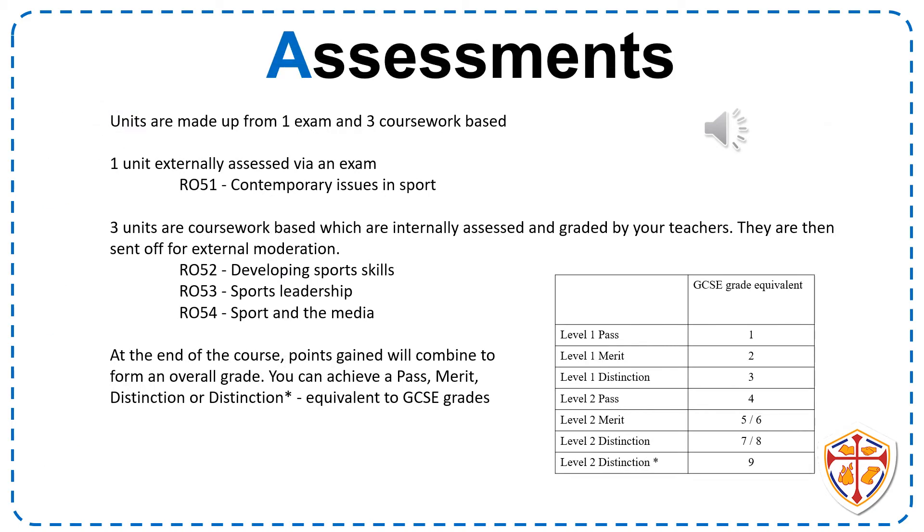The course is assessed through one exam and three units of coursework. Each unit is graded out of 60 marks, so each unit is worth 25% of the whole course. All of your points from each unit are added together to give you a total at the end.